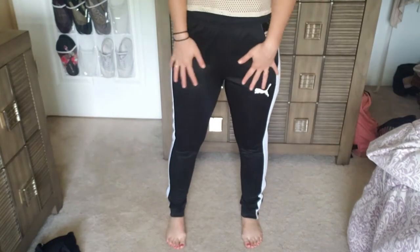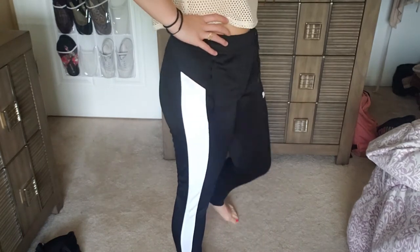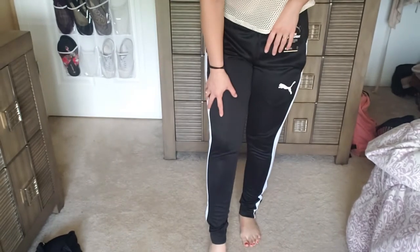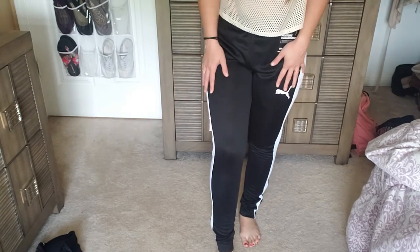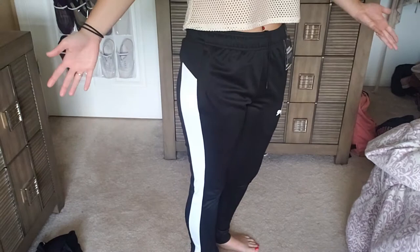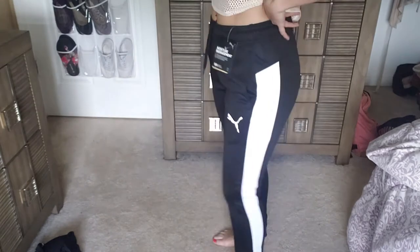Okay so the next thing are the joggers. I was really worried about these because they are a men's small slim fit. But I think looking at them, they look really, really nice. They have really deep pockets — of course, men get pockets in their pants. They taper down and they're a little bit tight towards the calf area because they are slim fit, but not too tight. They're a little bit loose if I sit down, just because they are men's — they're going to fit differently. But the overall fit, they fit really nicely and I would definitely go out and do errands in this or go for a walk with my dog.